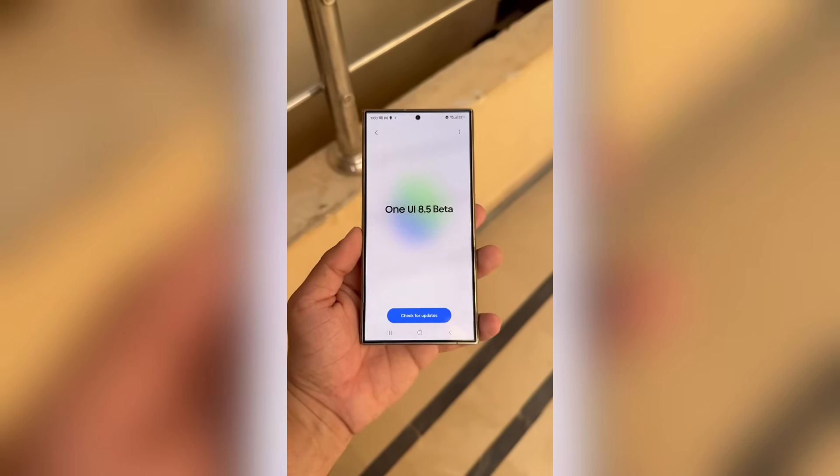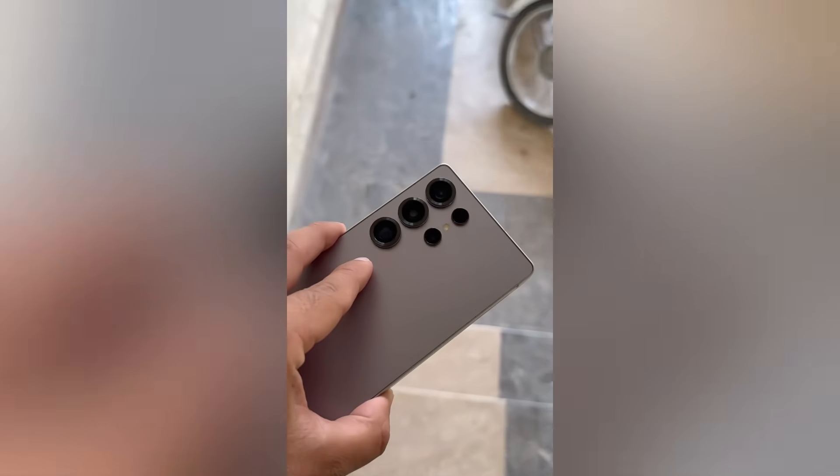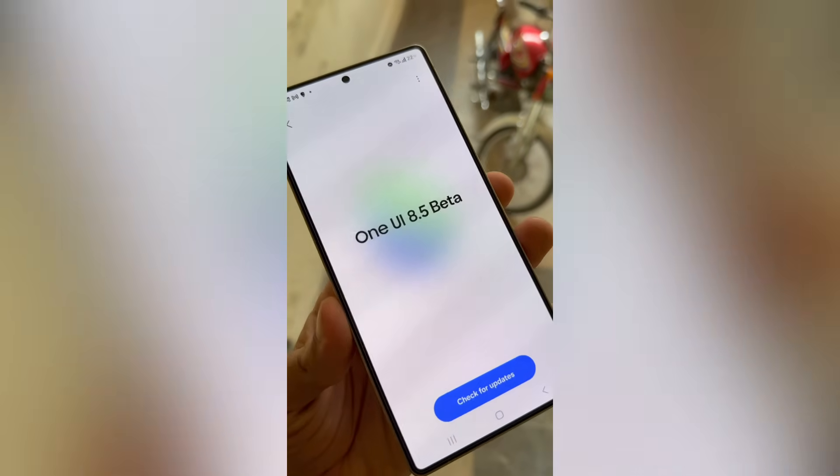These are the devices expected to receive the One UI 8.5 update based on Samsung's software upgrade policy. Keep in mind, this is not an official list and not an official confirmation from Samsung.